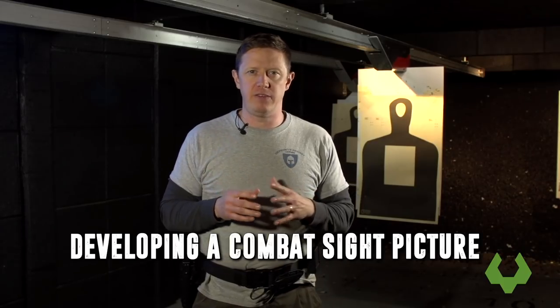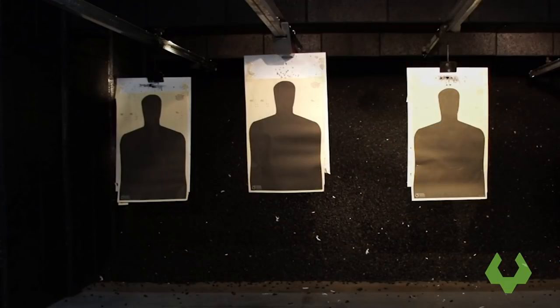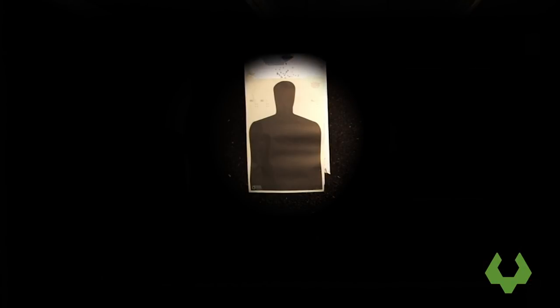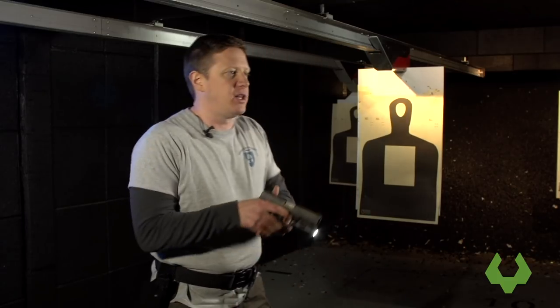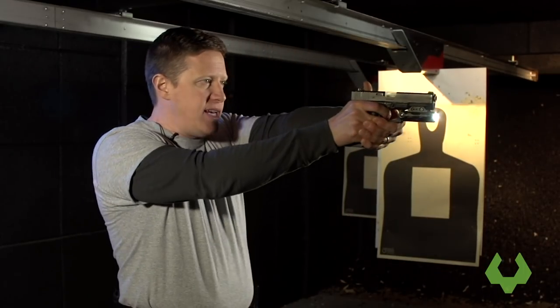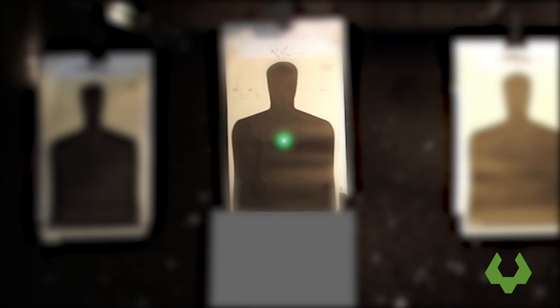Another critical element for handgun defense is developing what we call a combat or threat sight picture. The thing you're engaging downrange becomes hyper-focused in your vision. With that kind of hyper focus, you'll see people actually have the firearm underneath the sight line. What we do is stay lined up looking downrange but keep the area where the laser is clear in our vision — training our brain to look with our eyes the same way it will under high levels of lethal force stress.